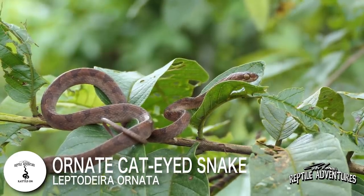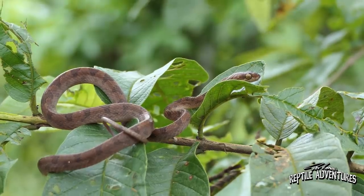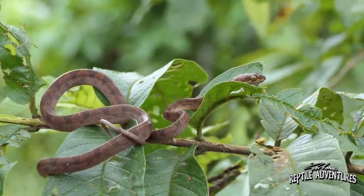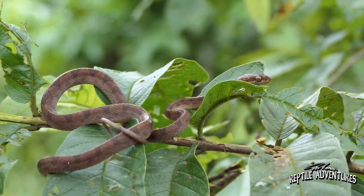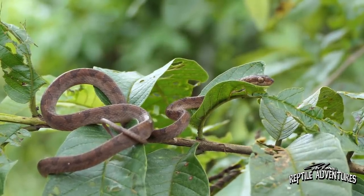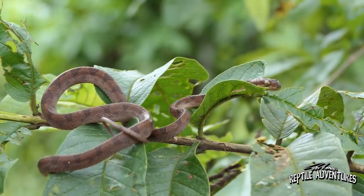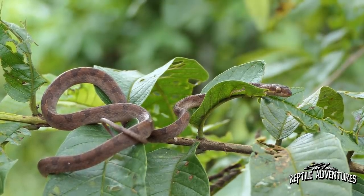This is an ornate cat-eyed snake, and these are just really cool residents of the Chilco Rainforest. They have those vertical elliptical pupils just like a cat's eye, and that's of course where this snake gets its name. Like the blunt head snakes, these are also mildly venomous. They do have a pair of enlarged, grooved teeth at the rear of the upper jaw, which makes them rear-fanged snakes. But the venom is of no consequence to humans — it only serves to subdue their natural prey, which is frogs and lizards.